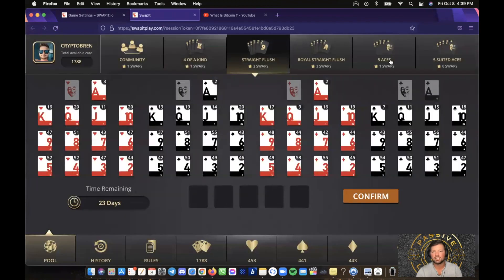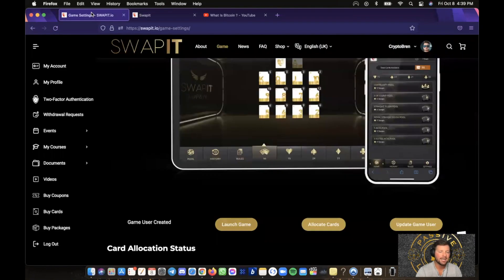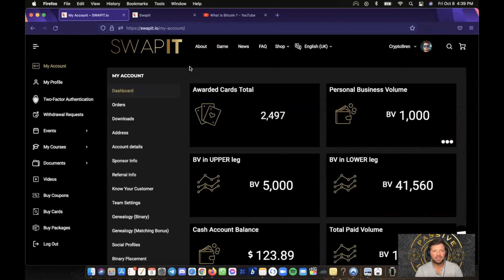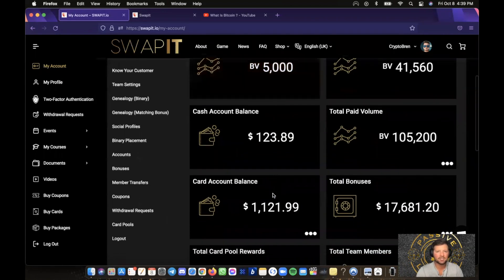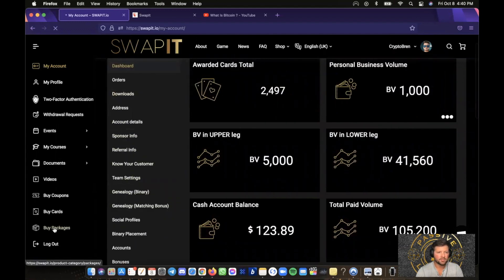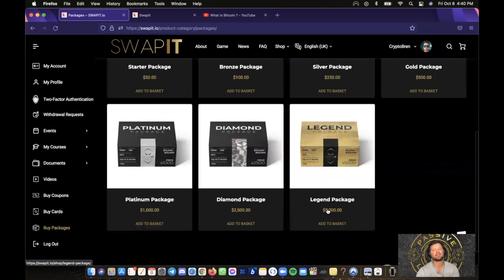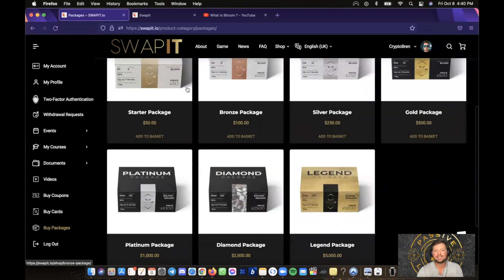My strategy is to max out these pools for this month since I really like this project — same as with W Liddy, going all in. Let me go over my account real quick with my results from Swap It. They're doing some big things in this space. It's an MLM company — yes, for leaders and marketers who want residual income and to collect DeFi cryptocurrency coins every single month while having the chance to win NFTs. With my $5,000 Legend package, go to Buy Packages and you'll see 50, 100, 250, 500, 1000, 2500, and 5000.